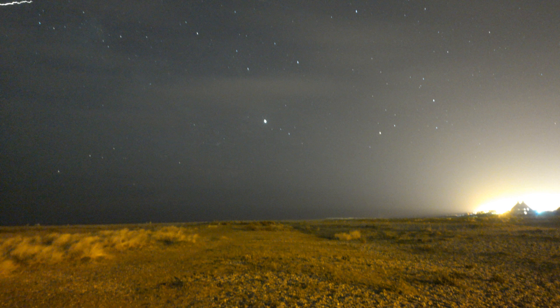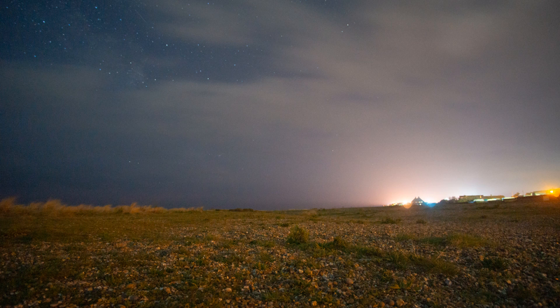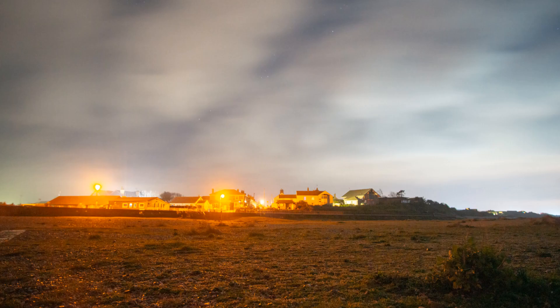Sometimes it's not practical to wait around for perfect conditions when you live in a country like this with weather like this. Sometimes you just have to go with what you've got and do the best that you can, even when the clouds are scudding overhead and making the skies really difficult.